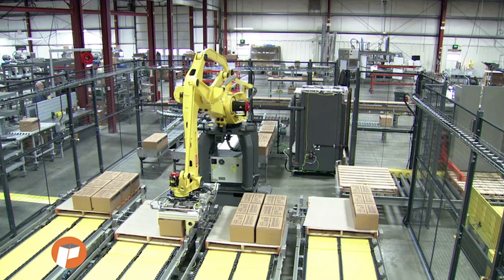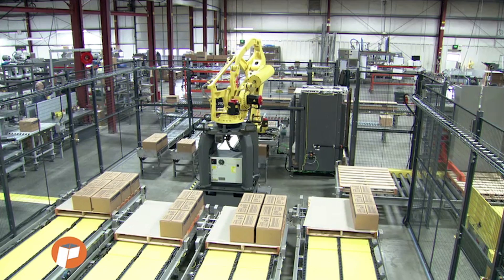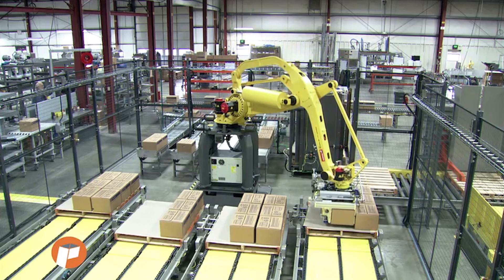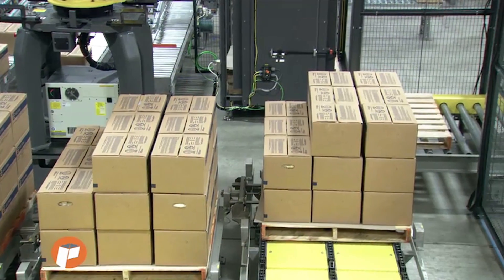Cases are conveyed into the palletizing robot pick area. Once three cases accumulate, the FANUC M410i series palletizing robot picks the required number of cases based on pallet pattern and case rate.